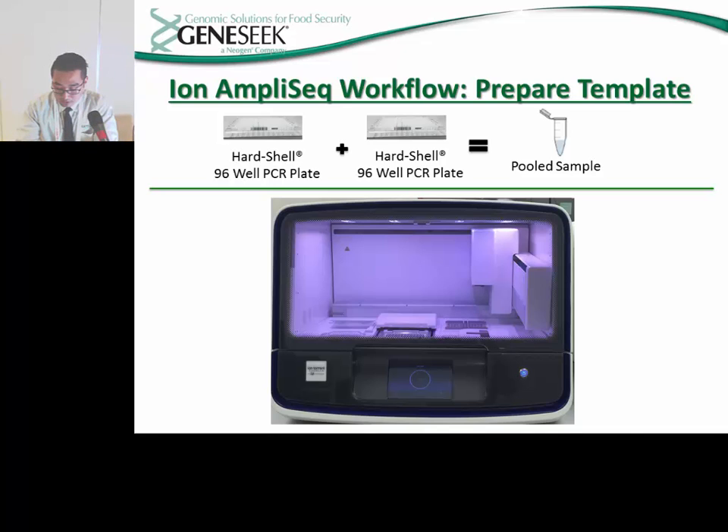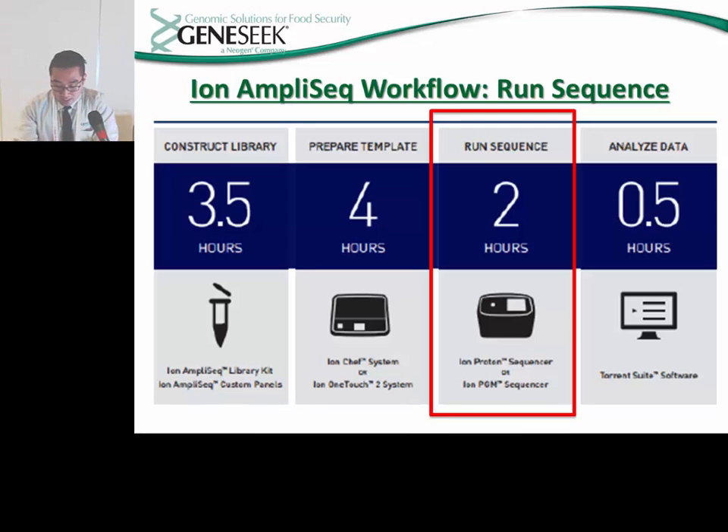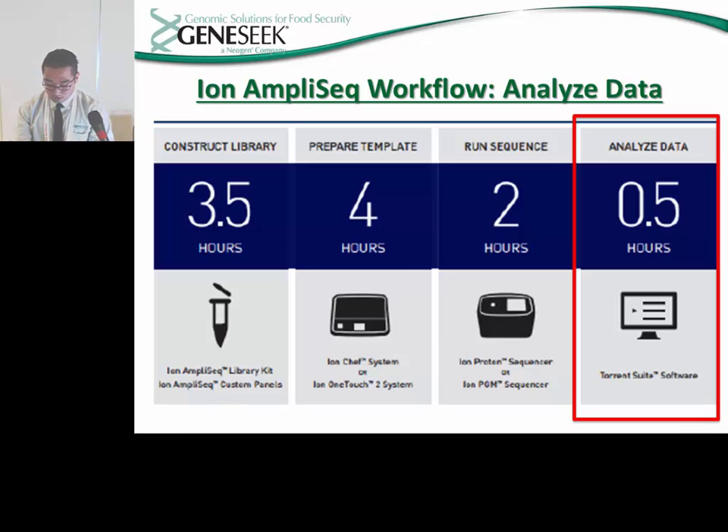The pooled sample is then added to the Ion Chef, which finishes the template preparation procedure by adding the pooled sample to the Ion P1 chip. This chip possesses millions of wells that contain a template bead capable of performing a micro-sequencing reaction once a sample has been added. That brings us to the next procedure: running the sequence. This is done by taking the chip prepared using the Ion Chef and adding it to the Ion Proton. The Proton runs the sequence by flowing several reagents and dNTPs across the chip, monitoring changes in pH as each base is incorporated into the template DNA by polymerase.